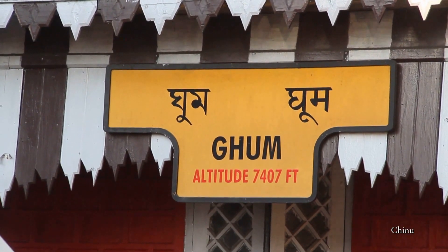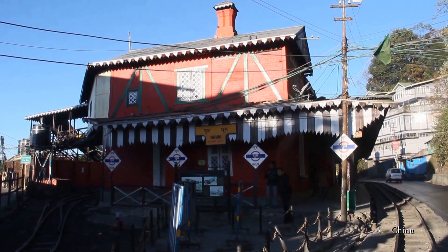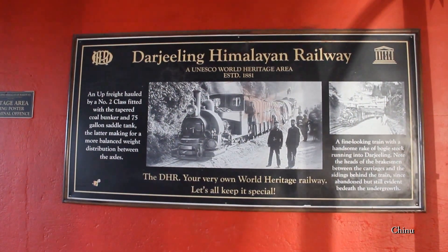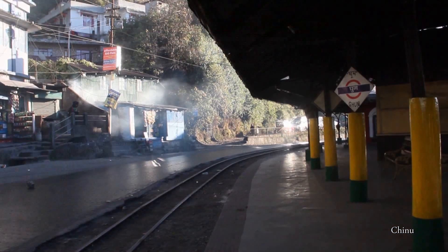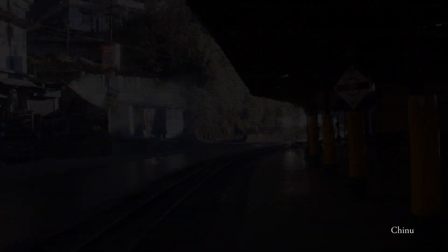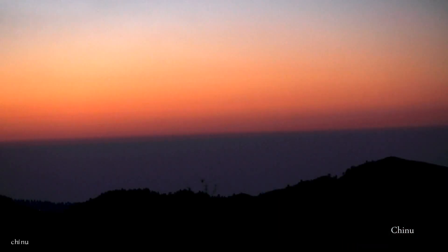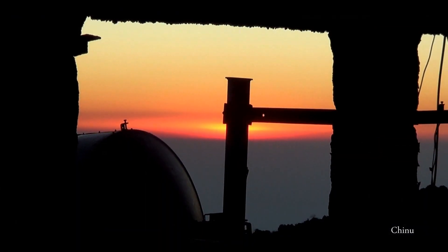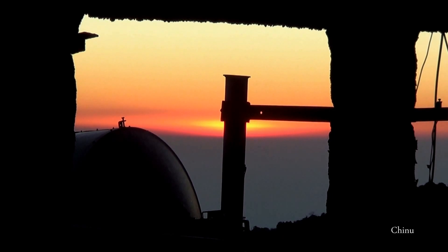Interestingly, this is also the summit of Ghoom, which is the highest railway station in the Darjeeling Himalayan Railway, a UNESCO World Heritage Site. Tiger Hill is the highest peak in the neighboring region and is a popular spot for watching the sunrise and the Kanchanjangha. The first shot of sunlight at dawn makes the tip of the snow-clad mountain pale orange — a sight not worth missing.